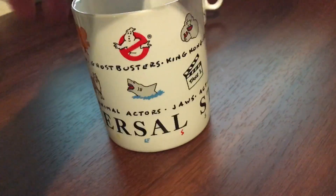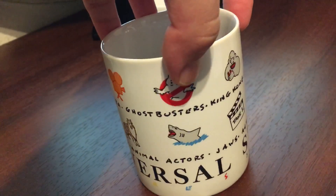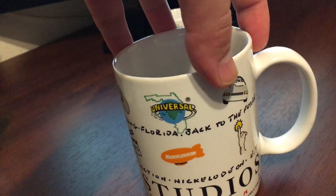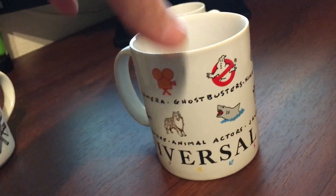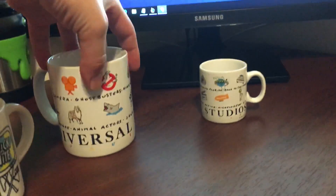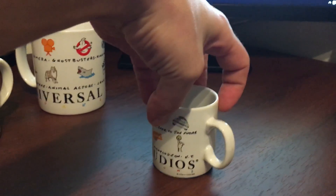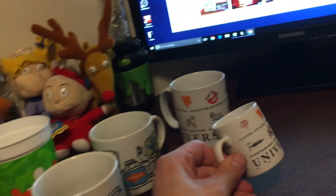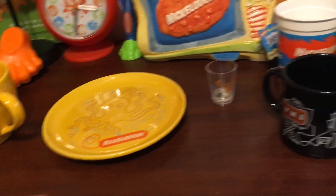This set right here is kind of my favorite. It's freaking cool — it shows everything from the old Universal Studios: Jaws, Ghostbusters, King Kong, Nickelodeon, E.T., Back to the Future. It is so cool. I actually have a shirt that goes with this as well. This is the exact same thing just in a smaller version — if I'm not mistaken, I think this is an espresso cup. I don't drink coffee or alcohol so I just use these to display.